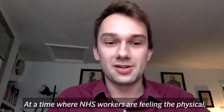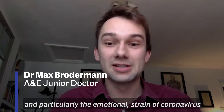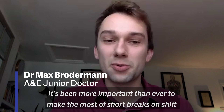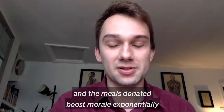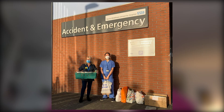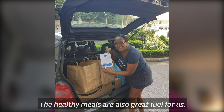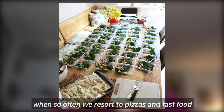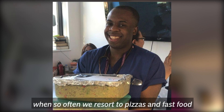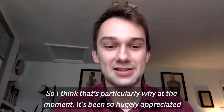At a time where NHS workers are feeling the physical and particularly emotional strain of coronavirus, it's been more important than ever to make the most of short breaks on shift. The meals donated boost morale exponentially and bring staff across the hospital together to support each other. The healthy meals are also great fuel for us when so often we resort to pizzas and fast food, so that's particularly why at the moment it's been so hugely appreciated.